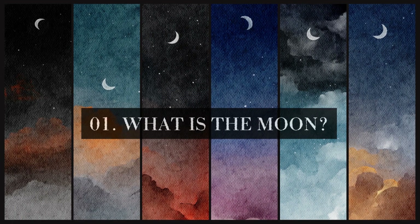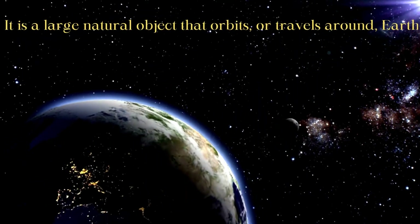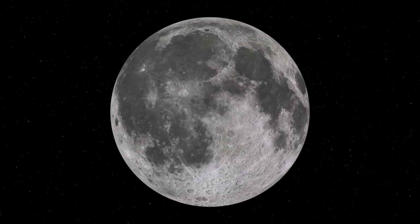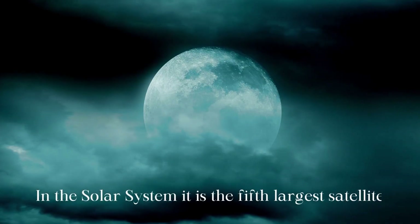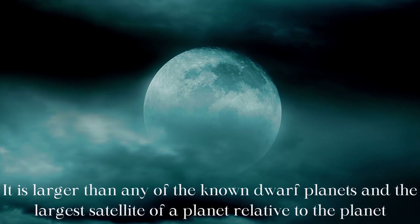What is the moon? The moon is Earth's only natural satellite. It is a large natural object that orbits, or travels around, Earth. After the sun, it is the brightest object in the sky. Together with Earth it forms the Earth-Moon satellite system. In the solar system it is the fifth largest satellite, larger than any of the known dwarf planets and the largest satellite of a planet relative to the planet.